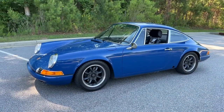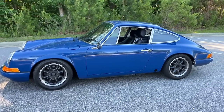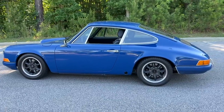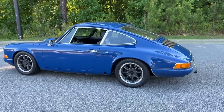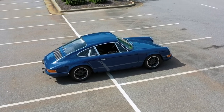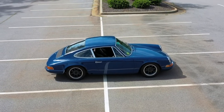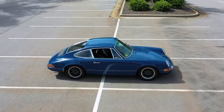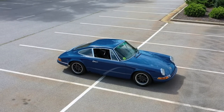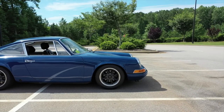All right guys, here we are — my new to me 1969 Porsche 911T. This car is far off from stock; it is squarely in the hot rod category. As you can see, it's in a beautiful Aussie Blue color. This is the color the car came from the factory. It has since been a different color or colors, but here we have a fresh paint job back to the original factory Aussie Blue.